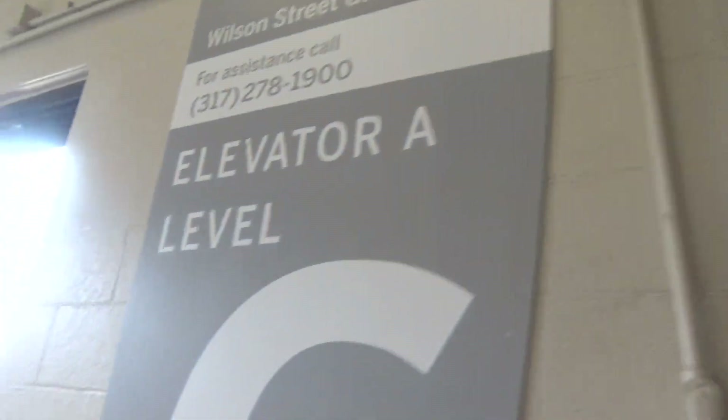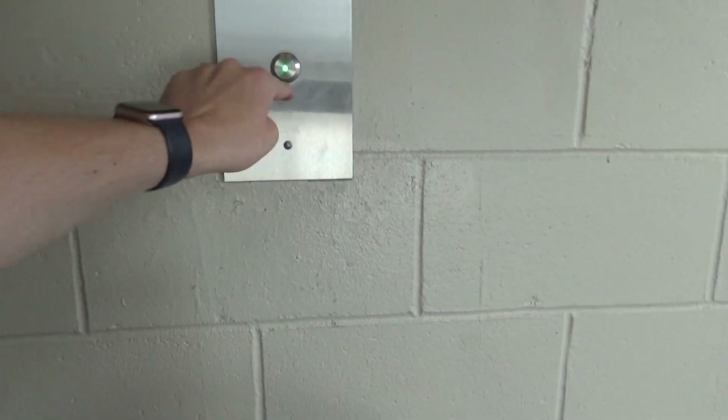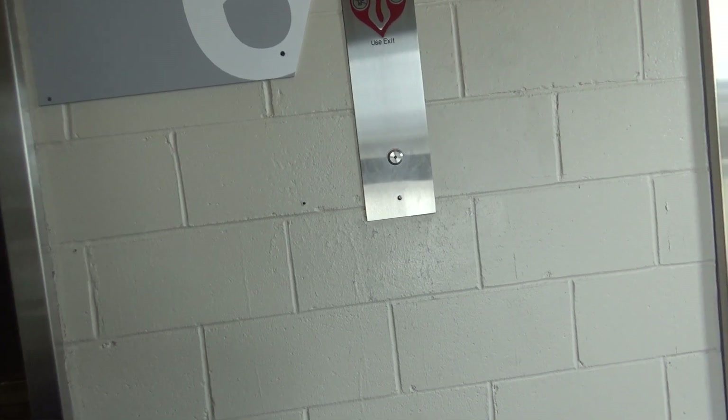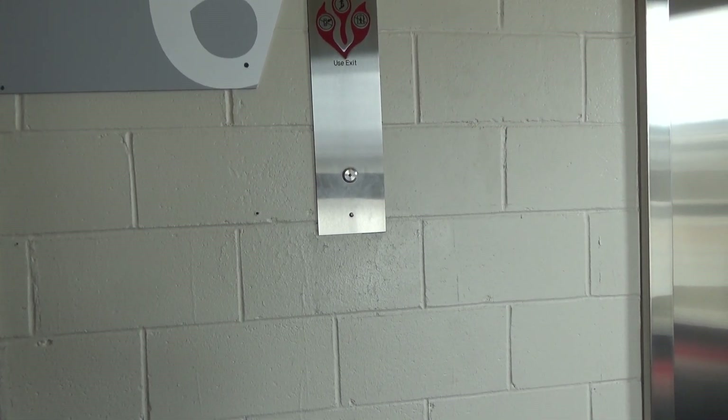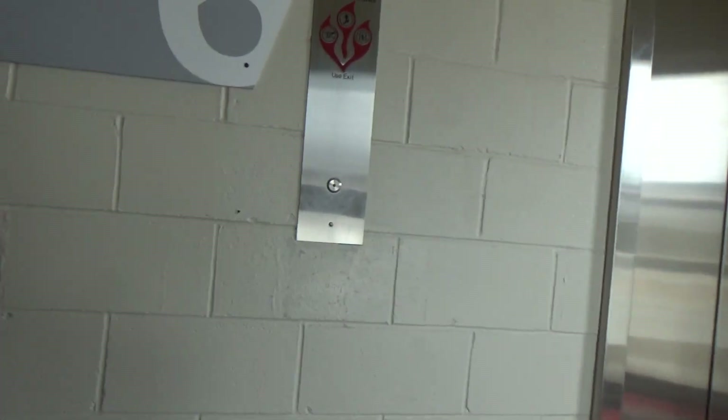Here is six — sixth floor, switch here. Elevator A. We forgot this thing down. I think this is a total replacement, actually. That's Kone, I think. That sounds like Kone.